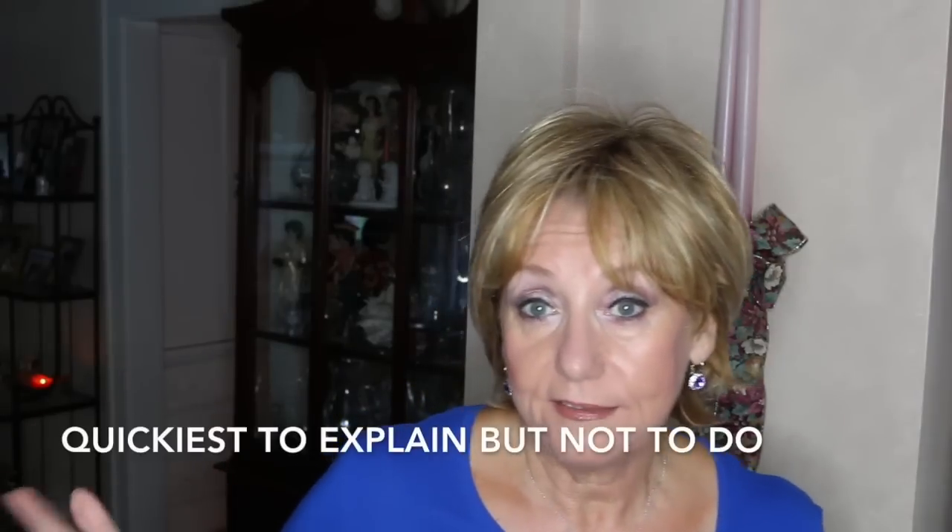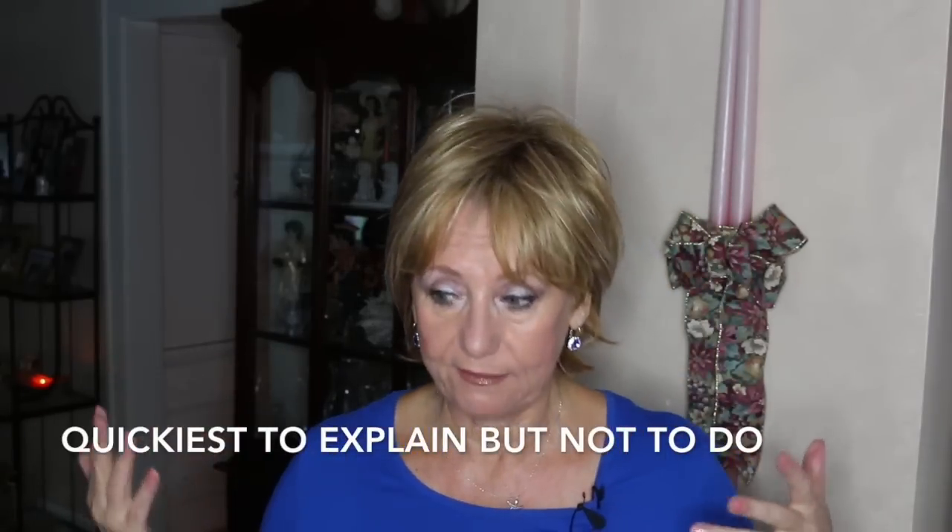Hi guys, it's Monica. This is a highly requested video — an update of my nighttime skincare routine. I had requests to update both morning and night, and I thought I'd start with my night because that is usually the easiest and quickest routine that I have.